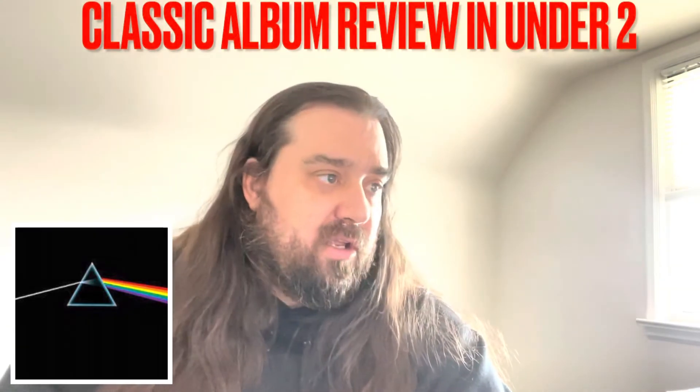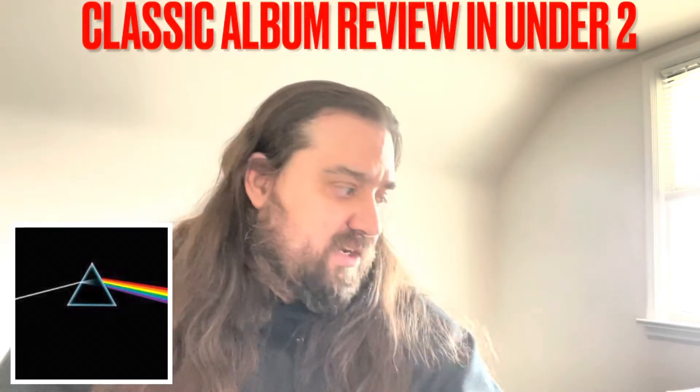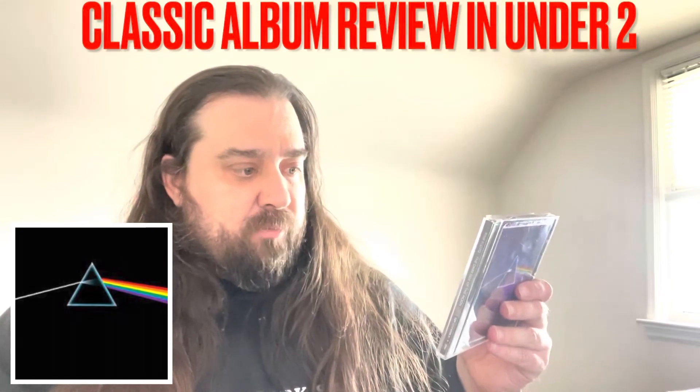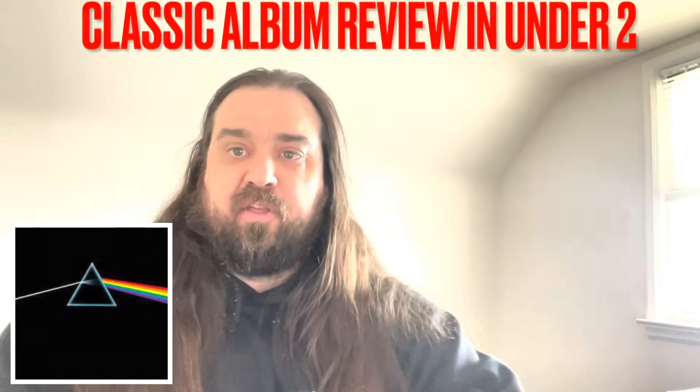This is the eighth studio album from prog rock legends Pink Floyd, released in March of 1973 through Harvest Records. My standout tracks for the album would be Money, Us and Them, and Brain Damage.